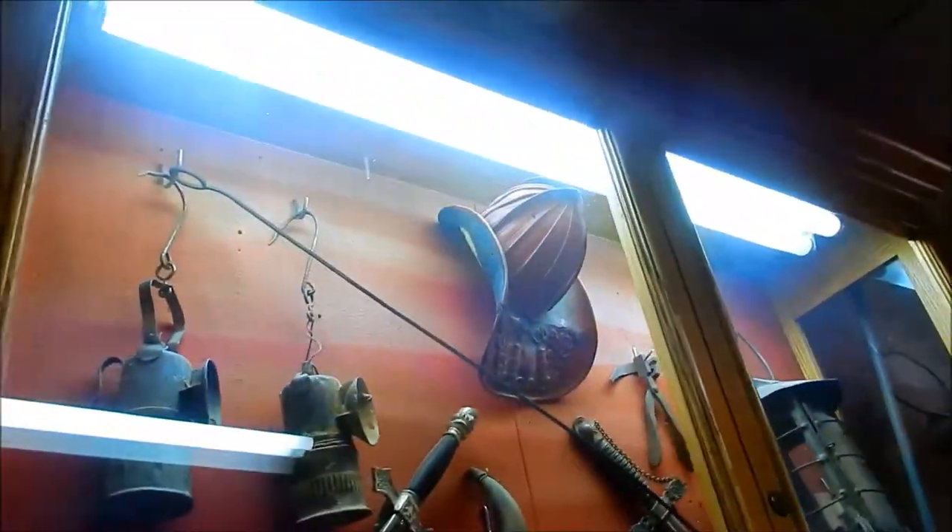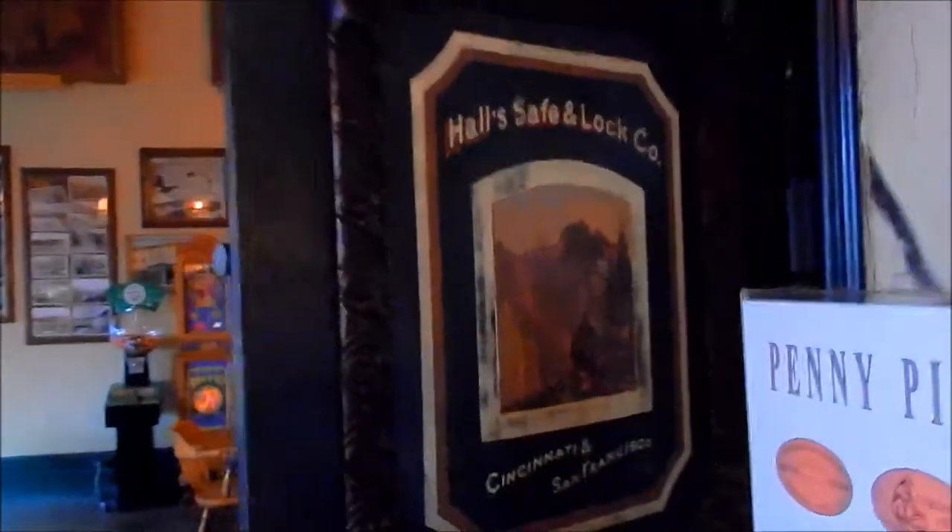Guns and swords. Look at the old firefighter's helmet, the old lamps, the safe. It's just amazing — why wouldn't I film this for you guys? Welcome to the Ponderosa and the Belcher Mine. It was made in Cincinnati and San Francisco. This is old school — look at that, two inches thick. Amazing. Totally amazing.